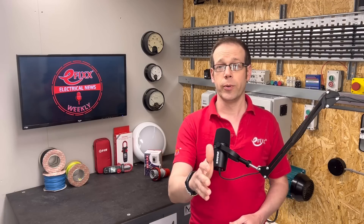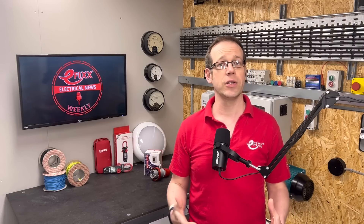Our usual reminder that we're in the market for your stories, your projects and your recommendations, as we'd like to share them with the wider eFix community. April's nearly over, so we're coming to the end of our focus on cables and containment and industrial circuit protection, but there's still time to send us pictures of your installs or let us know if you've come across any new kit that's making your job easier.